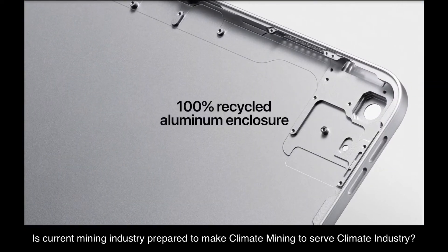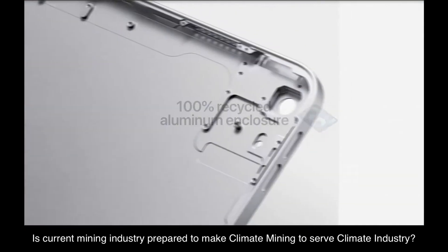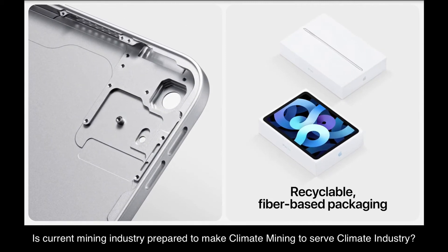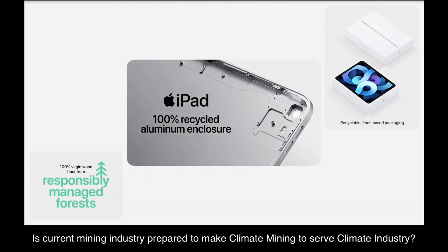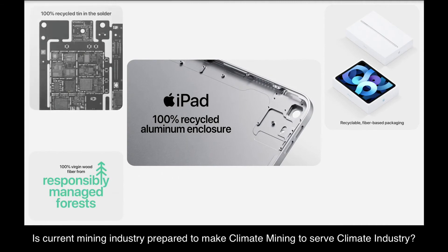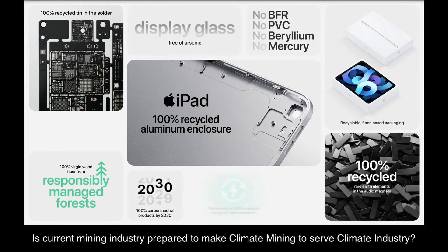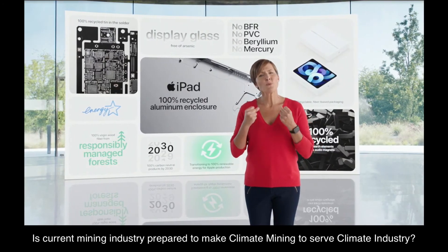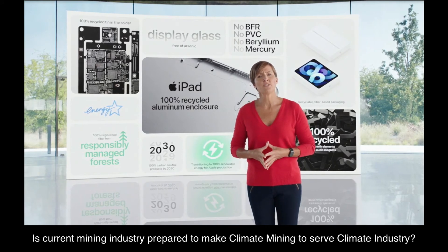Both iPads use 100% recycled aluminum enclosures, and all of the wood fiber in the packaging of both iPad models is recycled or comes from responsibly managed forests. Both iPads use 100% recycled tin solder in their main logic boards and are free of harmful substances. So while our work here is never finished, we're proud of the progress we've made with these new products.